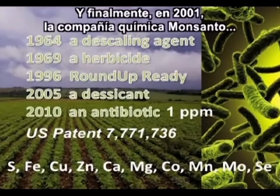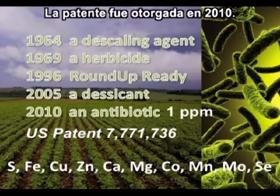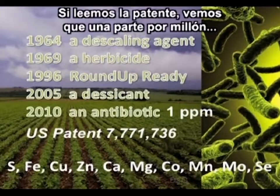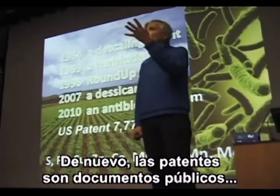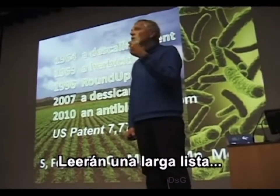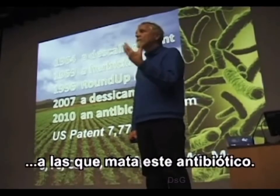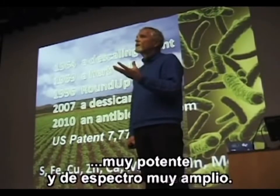In 2001, the chemical company Monsanto filed for a patent for glyphosate as an antibiotic, and the patent was granted in 2010. If you read the patent, you will see that one part per million kills all bacteria. Patents are public documents — you can access them very easily. You will read a long list of names of species of bacteria that are killed by this antibiotic. This is a very powerful and very broad-spectrum antibiotic.